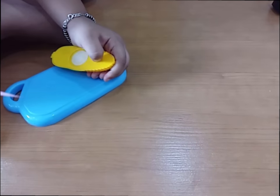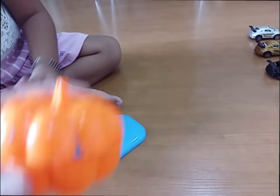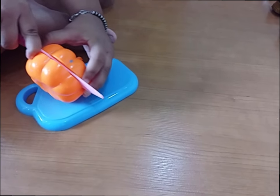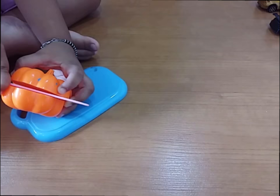Oh, very good! What is this? It's a corn. It's a pumpkin! Yes, come on, cut it!